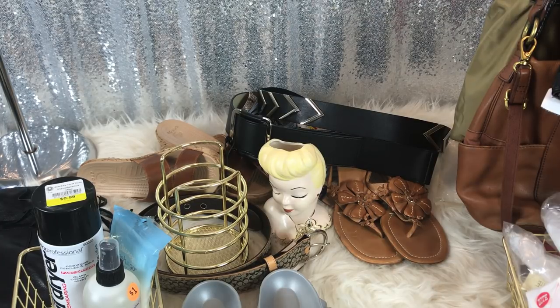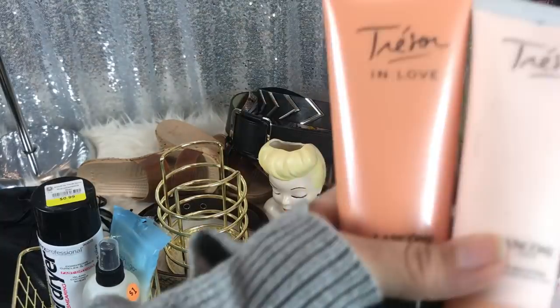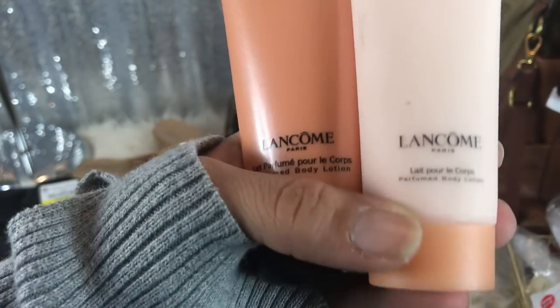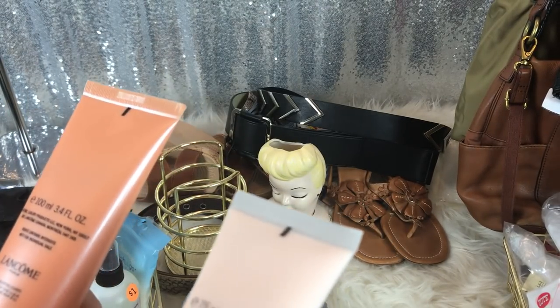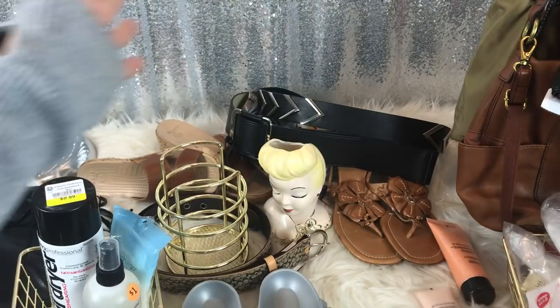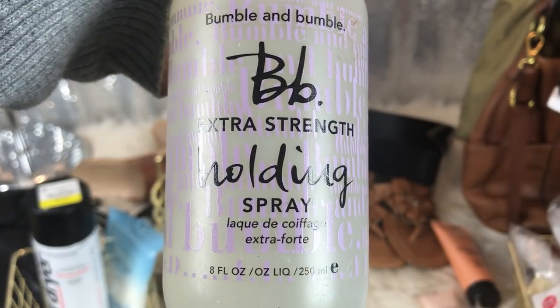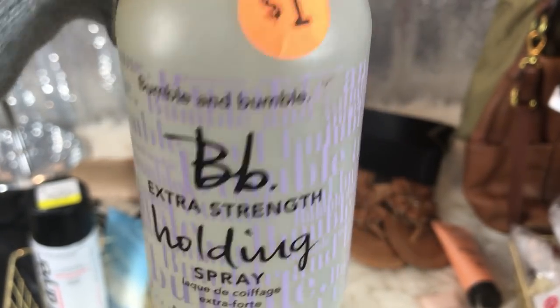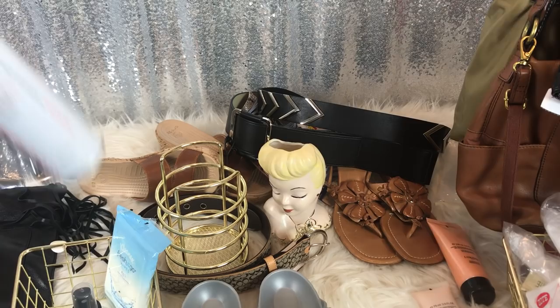It's $4 off of $15. I had like $12 and I was gonna skip these, but she said if I got them they'd be free. So these are Tresor and Love Lancôme body lotions — I got those for free. This Bumble and Bumble BB Extra Strength Holding Spray was a dollar — I offered her 50 cents. It's brand new. I hear a lot of good things about Bumble and Bumble, I've never tried them, so now I will.